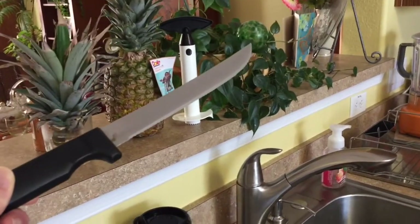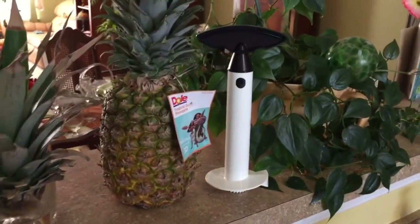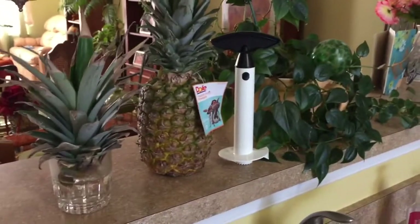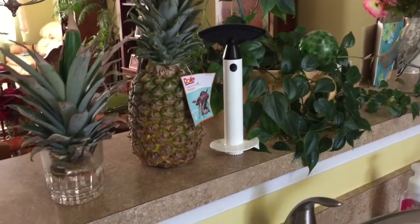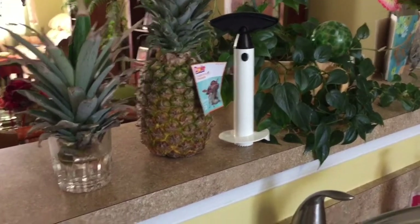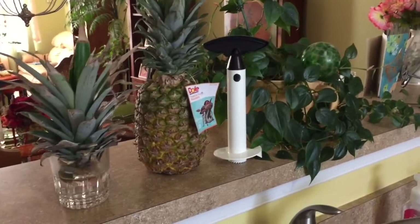It's this little device here — it's called a pineapple corer. You can find this pineapple corer in most stores. In other videos I'll show you how you take off the top of the pineapple and how you use the device. Trust me, this device can change your life and your health, because you'll be eating more fresh pineapple.